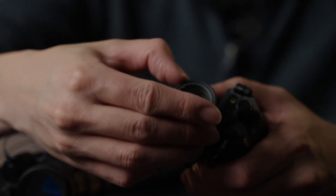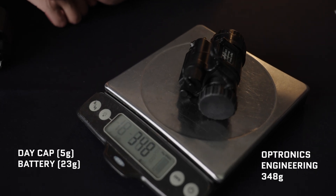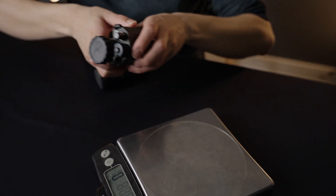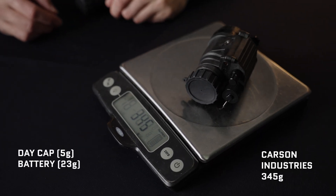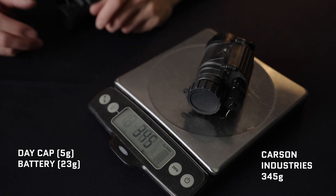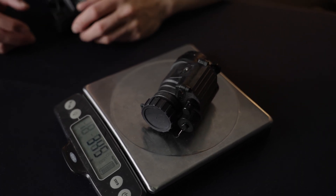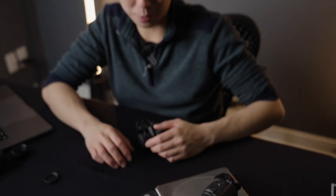With the day cap on, the OEM PVS-14 weighs 348 grams. The Carson PVS-14 is actually lighter, despite having a more robust-looking body, at 345 grams. It's probably not going to make a difference for most people's use, but there is a slight difference between the two bodies.